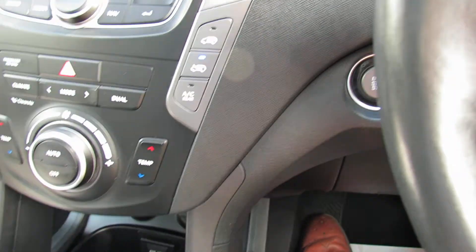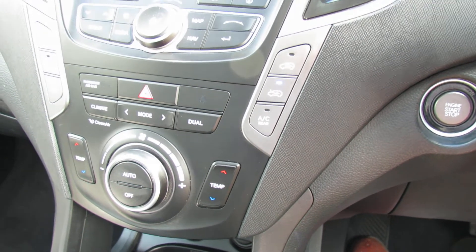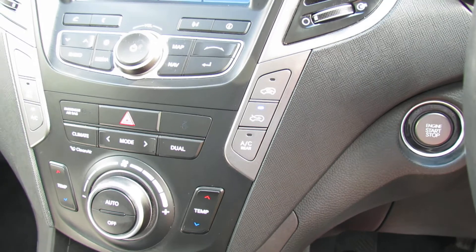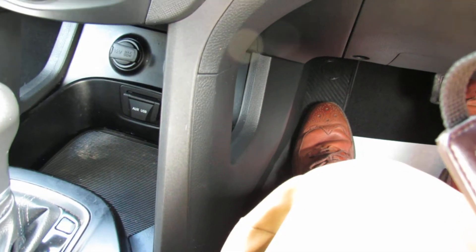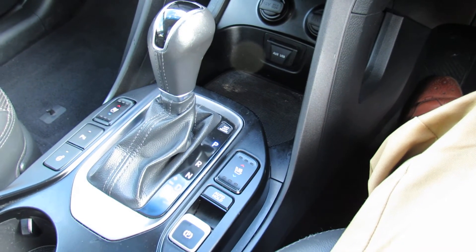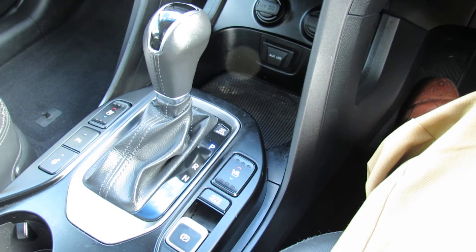Down below that is your ventilation system. You've got climate control air con on the vehicle so you can dial in the temperature you want on either side of the car and it will keep it at that. Below that we've got your auxiliary and USB. It's an automatic gearbox which makes really the best use of the 2.2 diesel, so you get really decent fuel economy.